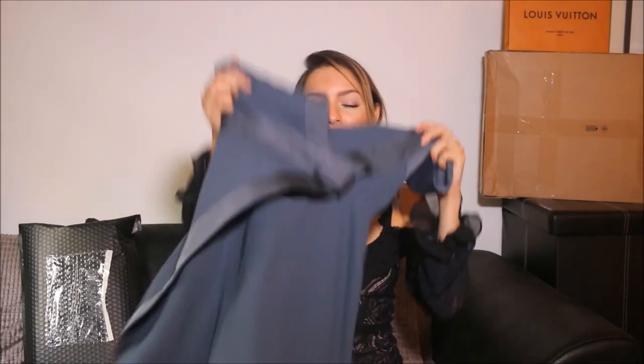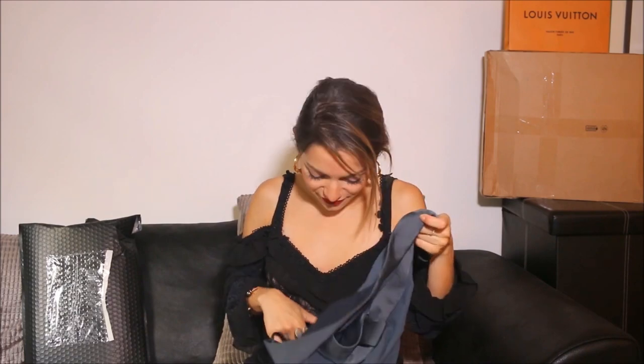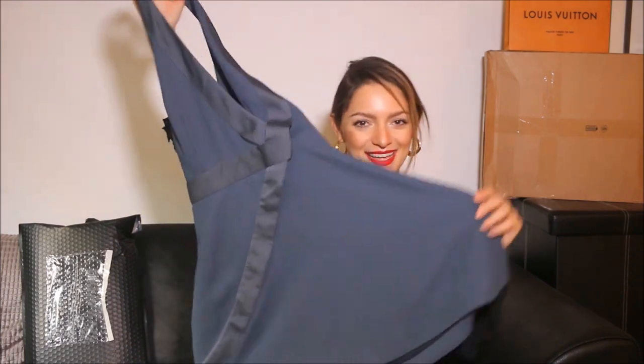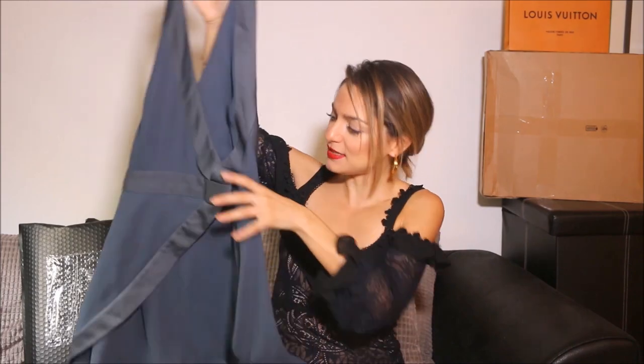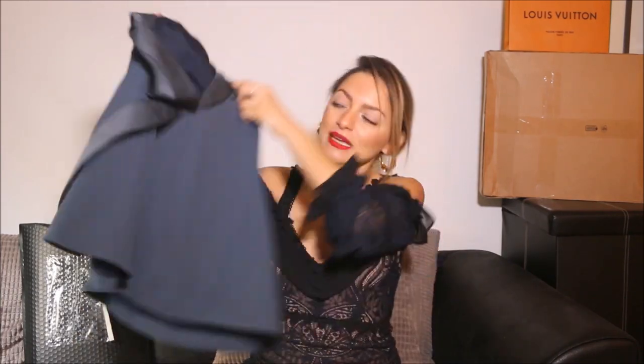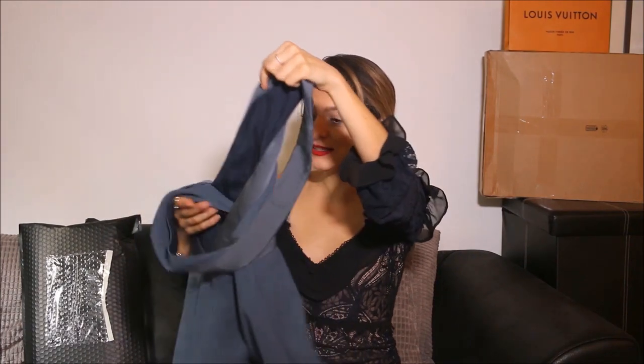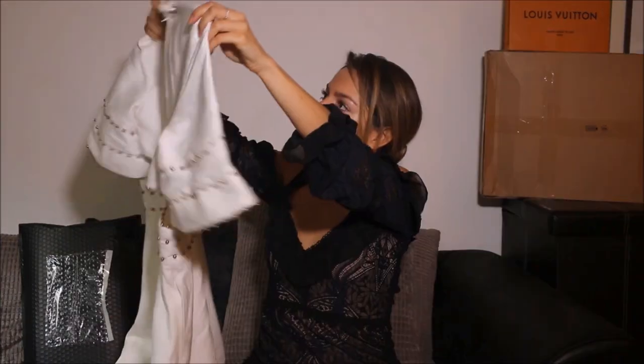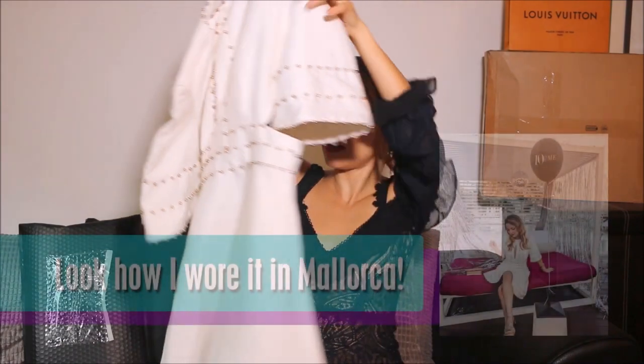If you saw my May 2017 unboxing video I showed you and spoke about this brand called Keepsake — it's an Australian brand. There's a sweet story behind it so make sure to check that out. Once again, some lovely gifts from them. This is a beautiful summer dress that I will be packing right now to take to Mallorca for sure. Look at that back — so sexy, beautiful!